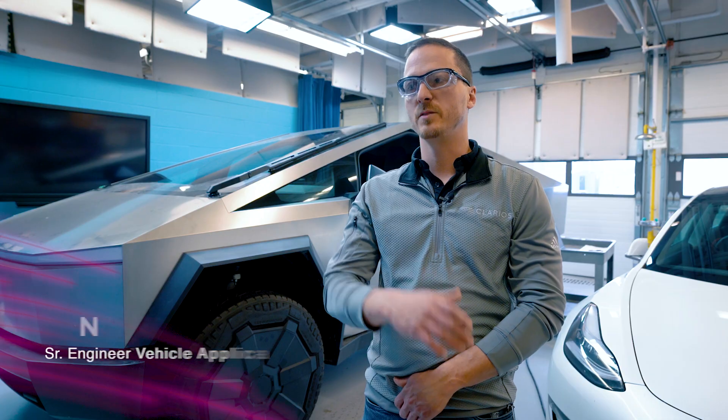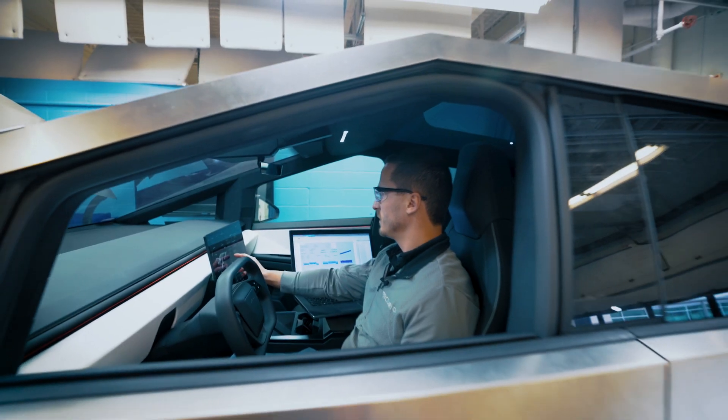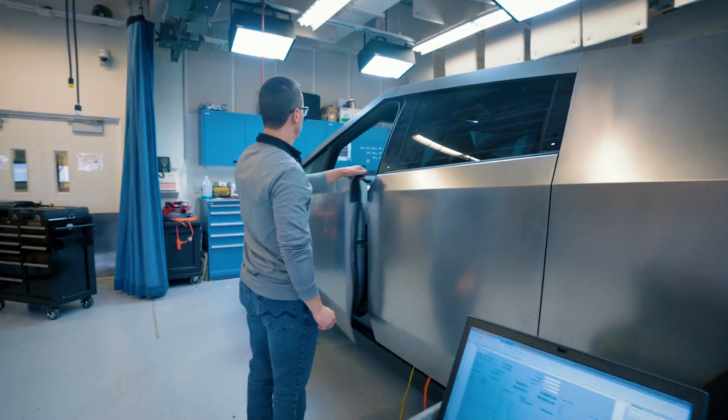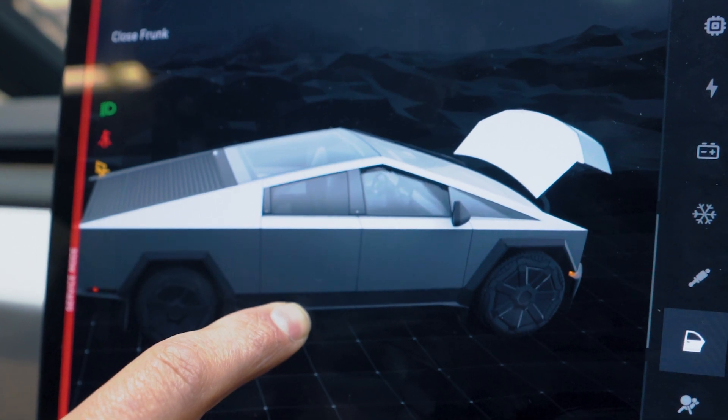I tend to dive deep into the system to really figure out its behaviors. Testing new vehicles as early as we can possibly get our hands on is important because it shows us the direction the market is heading. And if we can get as early of a look as we can, that helps us with our own products and see what's coming and what we need to develop.